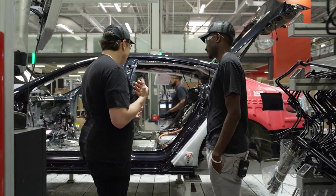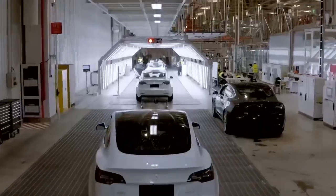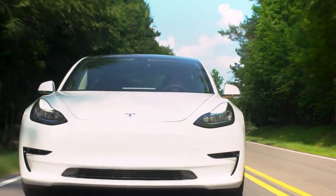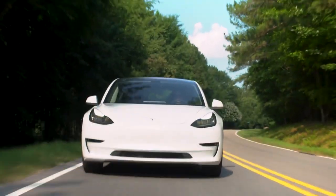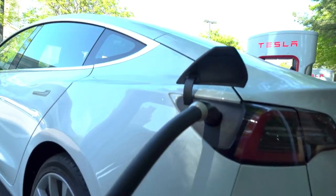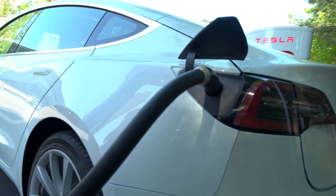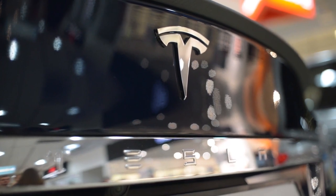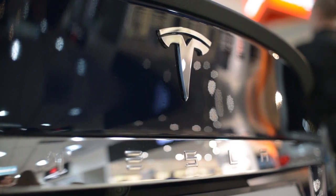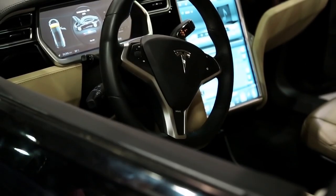It's up to us to sit back, relax, and watch how Tesla slowly becomes a legitimate building block in our society in the not-so-distant future.